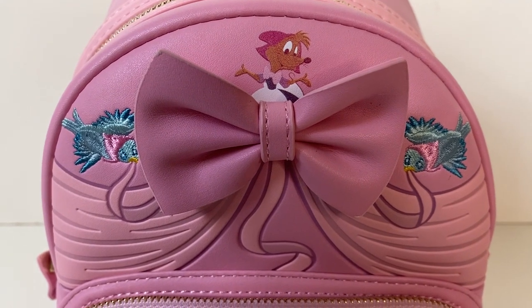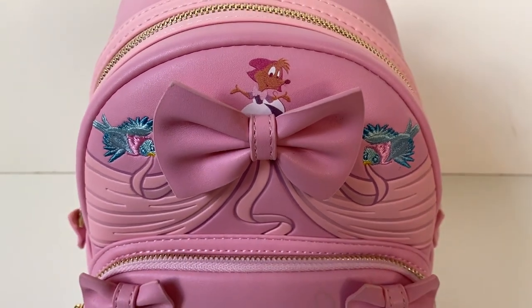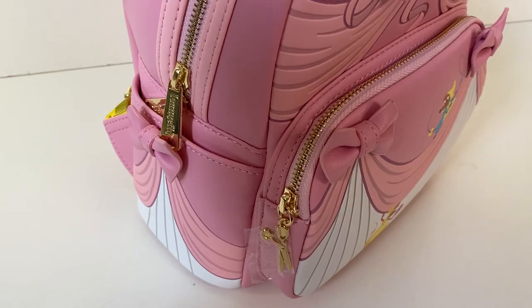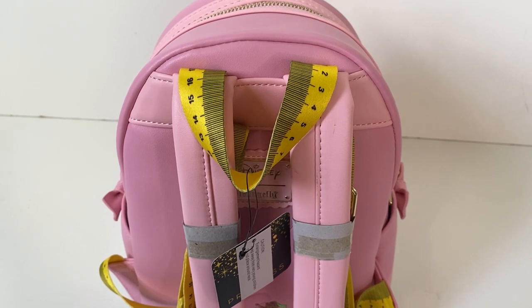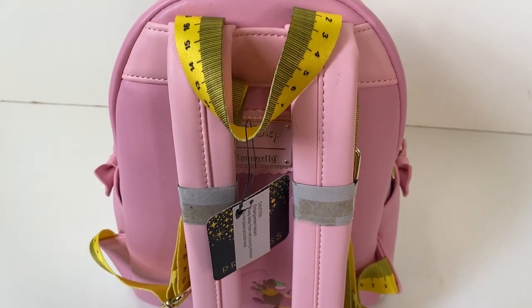On the top part of this bag we have another little mouse hidden right behind an extra 3D bow, and we have two beautiful embroidered bluebirds on the side. We also have the same tiered bow detailing on the side pockets, as well as two 3D bows.